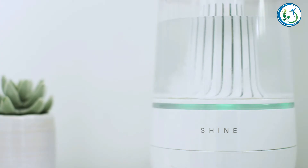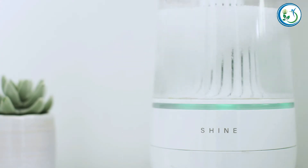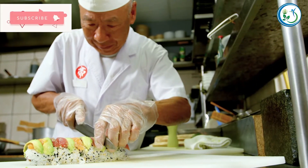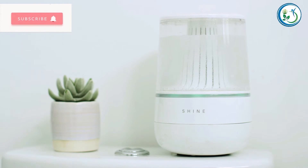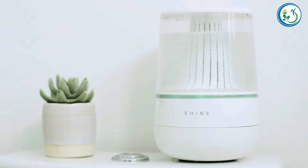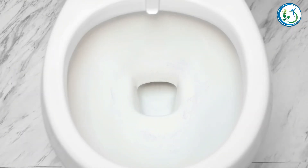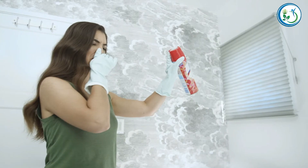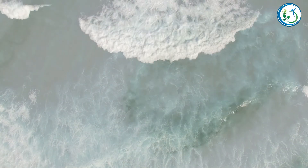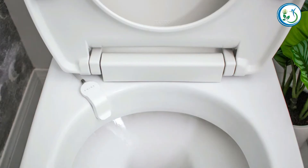The secret to Shine's chemical-free cleaner is electrolyzed water, developed in Japan to clean high-bacteria environments around sushi. Shine uses electricity to transform tap water into electrolyzed water. This supercharged water is as powerful as bleach and five times more effective than traditional deodorizer sprays. Best of all, after it cleans your bowl, it turns back into a saline solution that's safe for plumbing and pets.